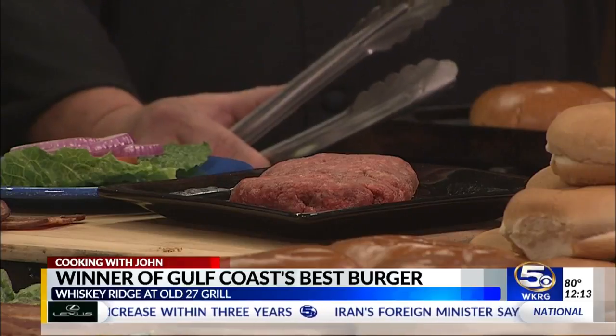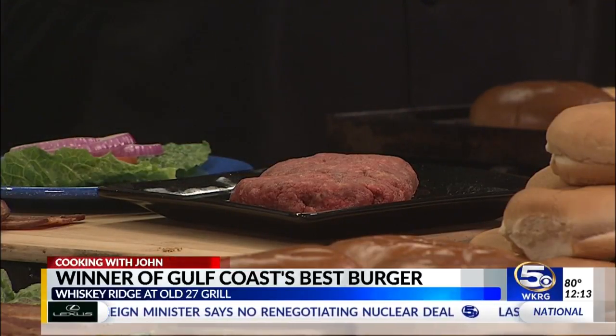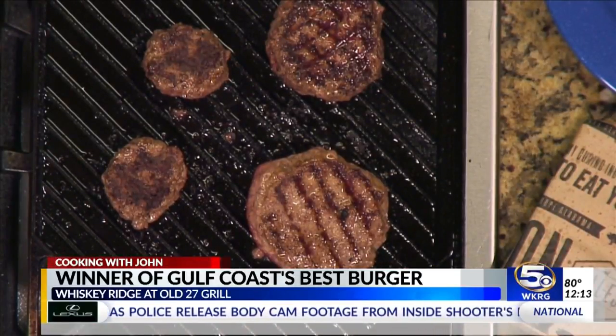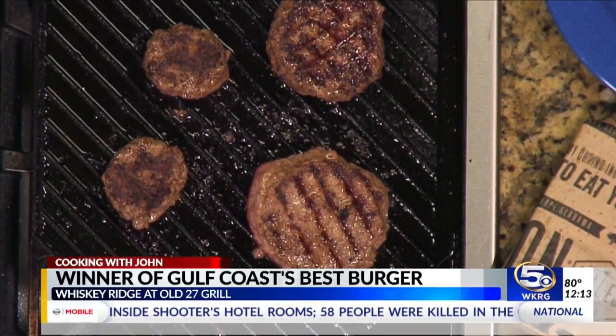So how long will we cook this burger? I'm a medium rare, medium kind of guy, but I'm searing it on medium heat here. I would give it six to seven minutes on each side. That will give you a nice medium. And medium is where you want a burger nowadays, especially when you're buying high quality beef.